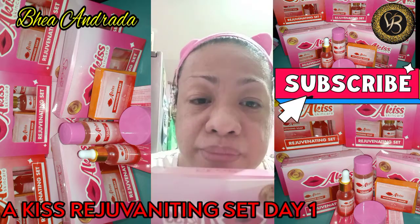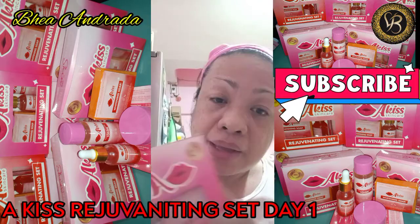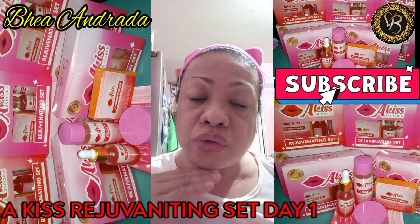And today is my day 1. I will simply start with this box smarts today. Actually, I want to try it lang kasi gusto maging fresh. Ayan, ito yung look nito.